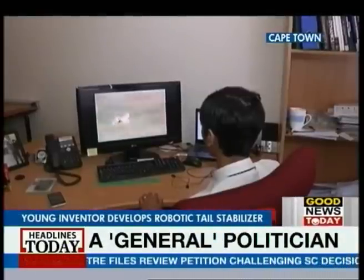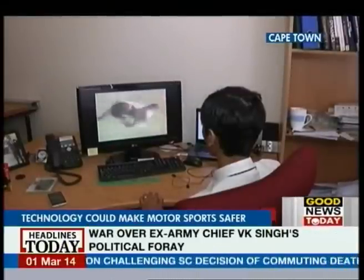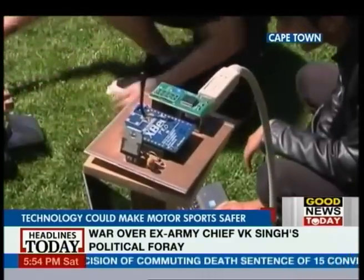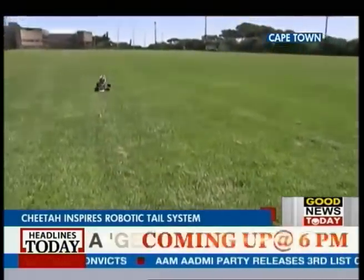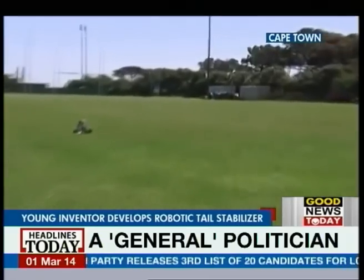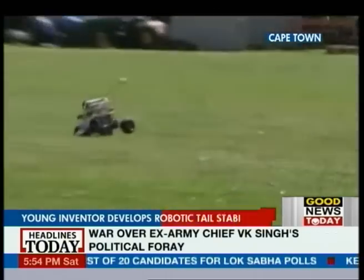The young designer believes that the cheetah has more to offer to the science of robotics. He wants to know how and why the animal performs certain maneuvers in certain situations and apply that knowledge to robots of the future.